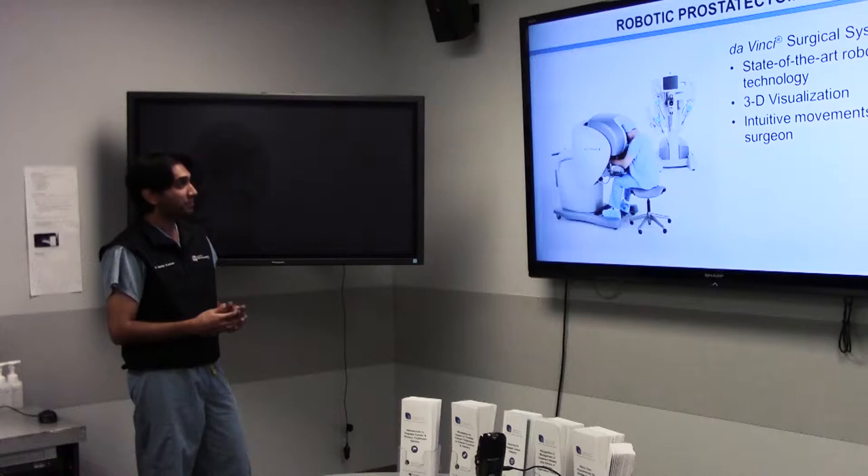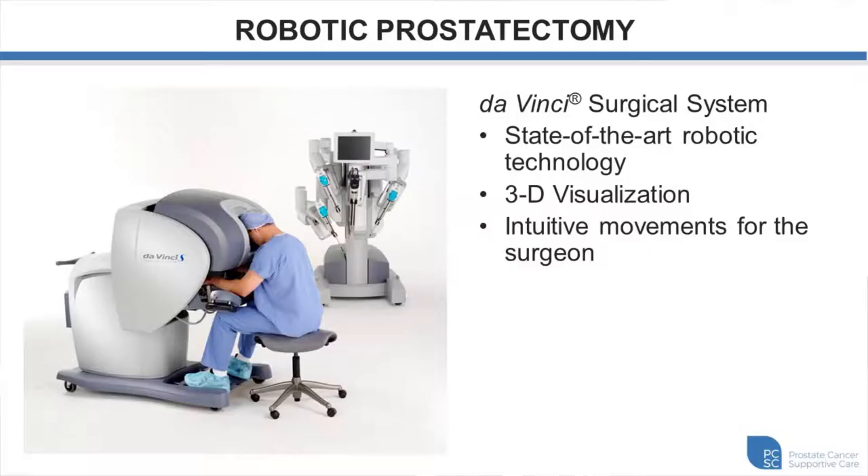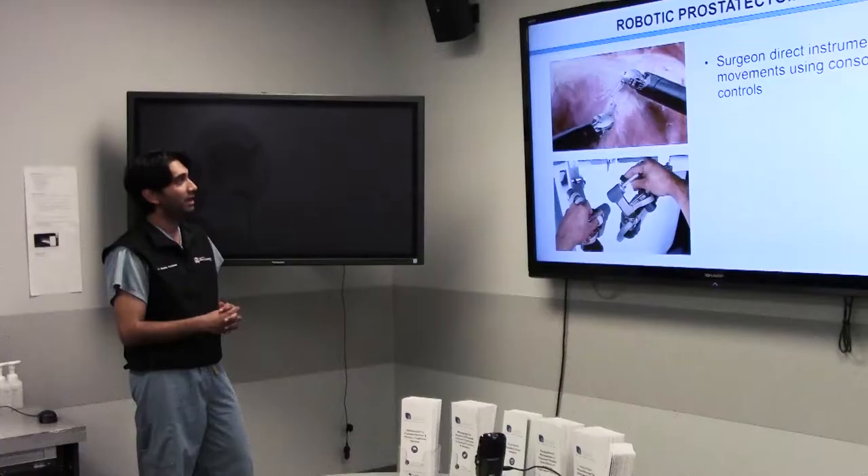The Da Vinci Surgical System has the surgeon controlling robotic arms from a console. The advantage is 3D visualization of the operative field and very intuitive movements for the surgeon. The surgeon sits at the console and directs the movements of the instruments by moving his hands. To stress again: in terms of oncological outcomes (cure rates) and functional outcomes (incontinence and erectile dysfunction), there is no difference between open and robotic technique.